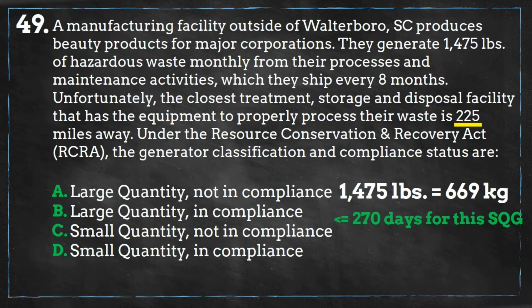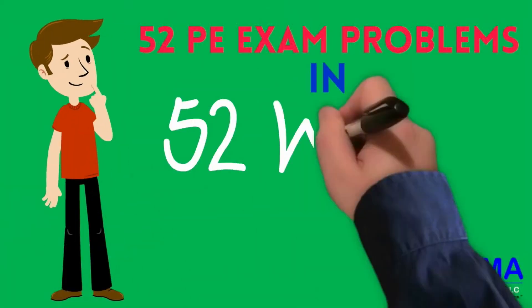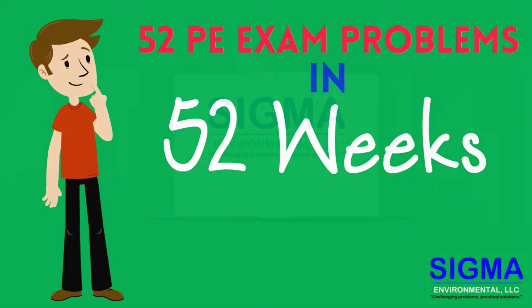The facility meets both criteria, so the answer is D. Join us for episode 50 of 52 PE exam problems in 52 weeks.